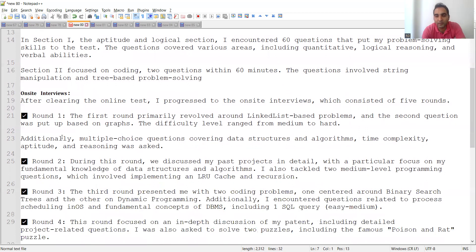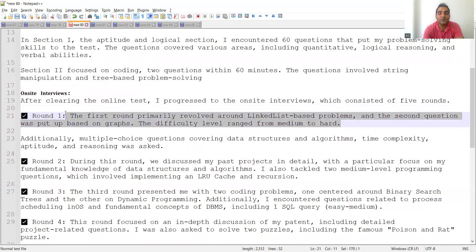Once selected in the online test you are called for on-site interviews. Round one primarily revolved around linked list problems and a second question based on graphs. The difficulty level ranged from medium to hard — you cannot expect simple straightforward questions in big product-based companies.